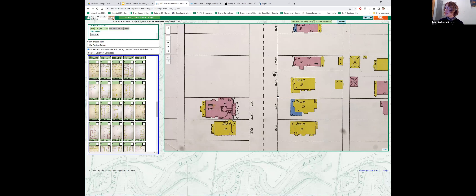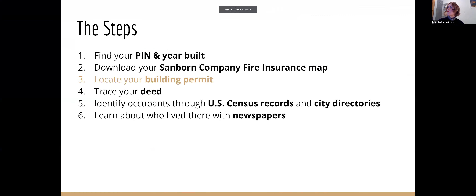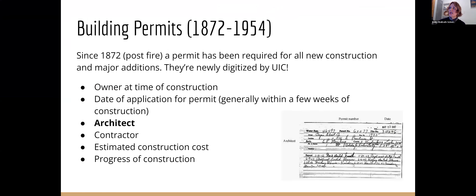Moving along. If there were more additions that covered it, I would go back and look at all of them and see how it had changed. But this is just a demo. Now let's talk about building permits — this is just as exciting as Sanborn maps. They've been required since the fire of 1871, so 1872 on, they've been required for new buildings as well as additions. They're digitized by UIC and are a wealth of information. They go up through 1954, and after 1954 they are digital.